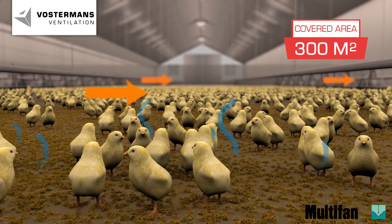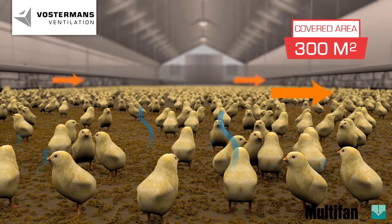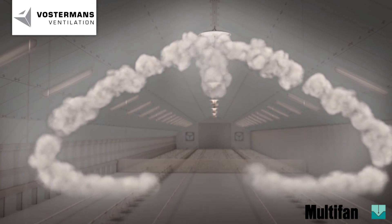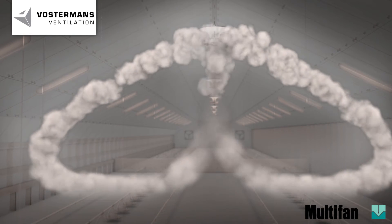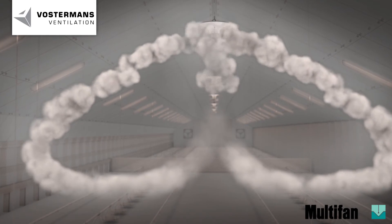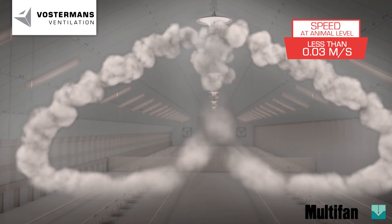The energy efficient motor and fan design are developed and produced according to future directives. Once the tunnel ventilation is switched off, the V flow fan operates optimally. Crowding of the young chickens or turkeys is prevented. At bird level, the air speed is low, thus creating an active microclimate for the flock.